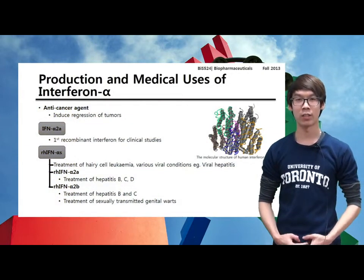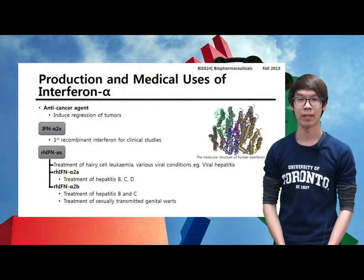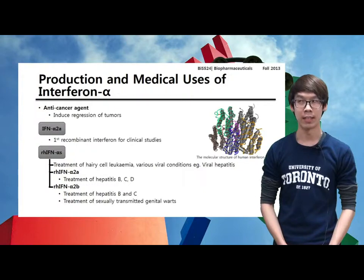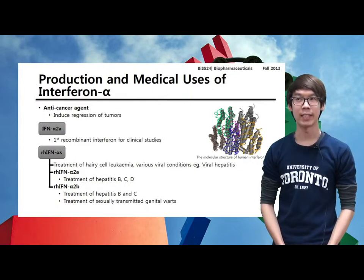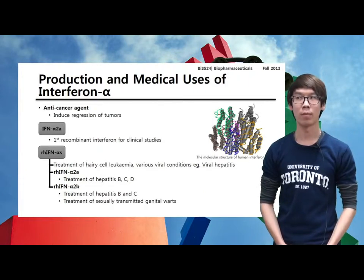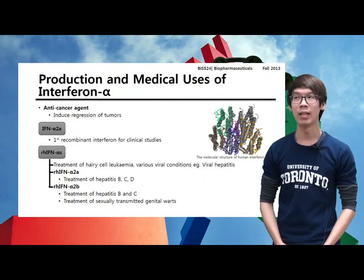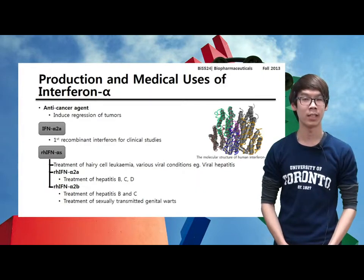Now let's talk about the first type of interferon, which is interferon alpha. It has been shown that interferon alpha could induce regression of tumors in significant numbers of patients suffering from breast cancer, lymphomas, and other types of cancers. The first recombinant interferon to become available for clinical studies was interferon alpha-2a. The antiviral and antitumor properties of these interferons ensure their approval for a variety of medical uses.